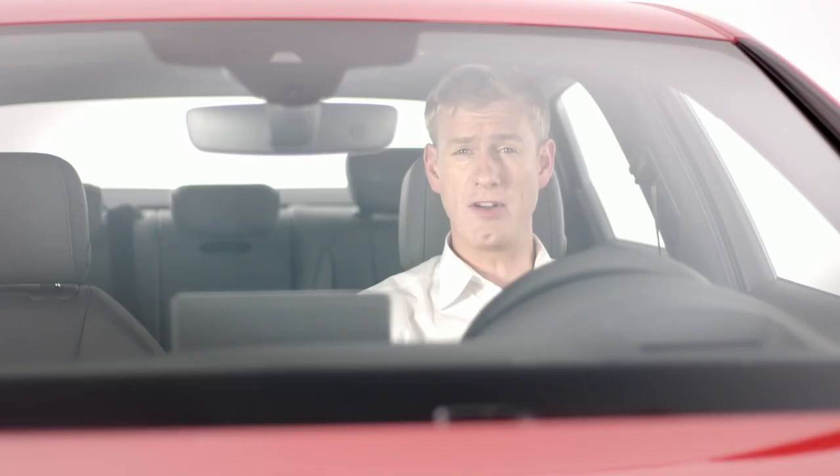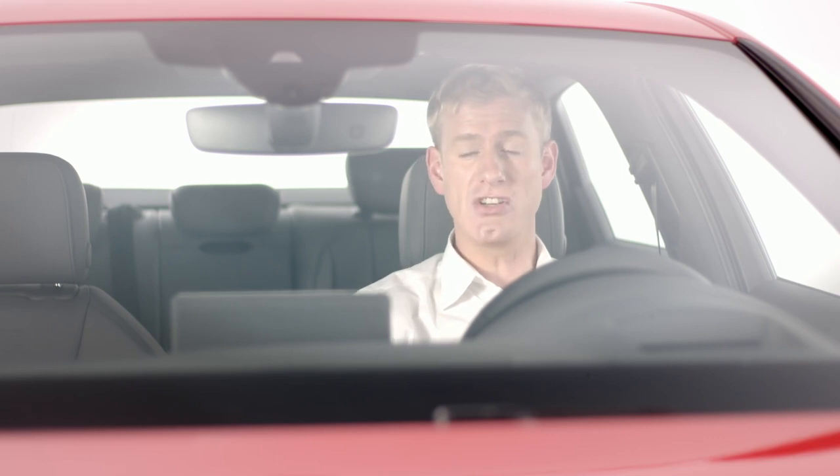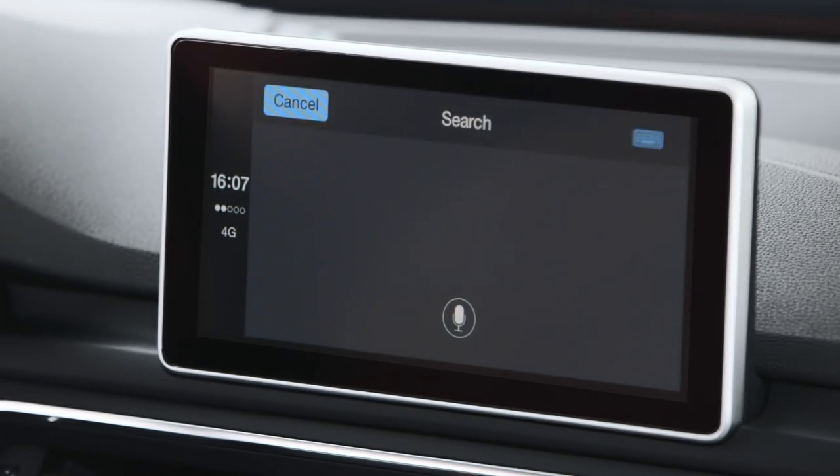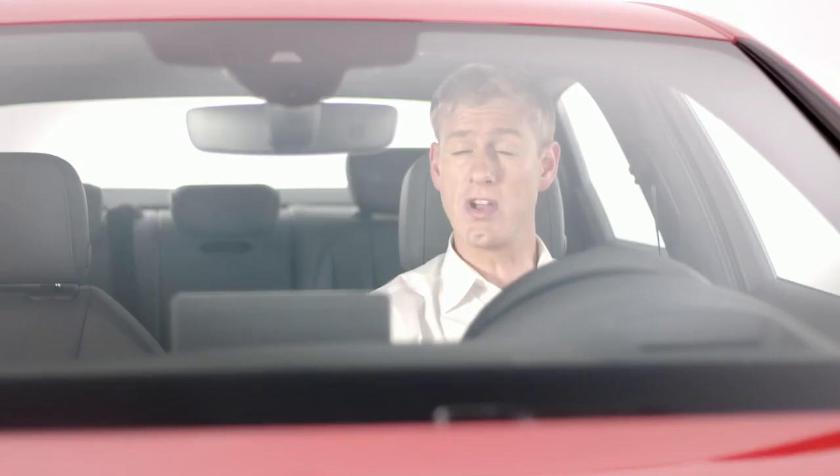One of the main functions of the system is navigation. You can enter a destination using the MMI control or via voice activation. Just scroll to the search function and say your destination. It also works with your phone contacts so you can navigate to your saved addresses, or you can search for points of interest.